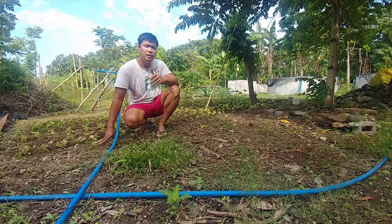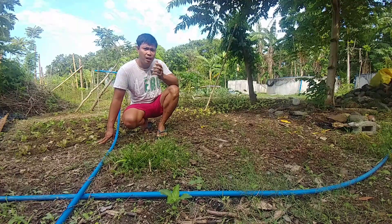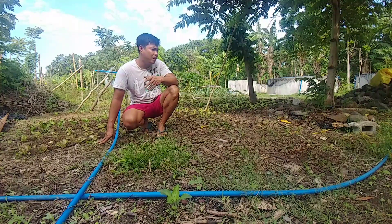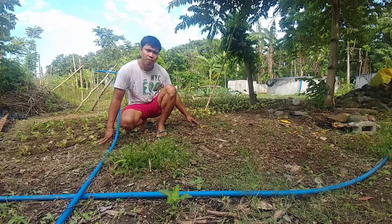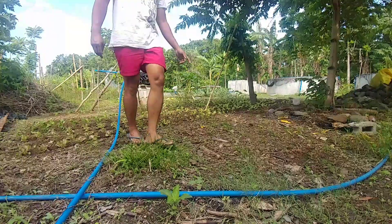Ang seedlings kasi, sa seedlings pa lang, dapat may mga nutrients na siyang makukuha para ang ating transplant na natin ay marami na siyang makuhang nutrients at mabilis lumaki. At kung mas malusog at malaki ang ating seedlings, hindi na siya may hirap na lumaki sa field. Kaya kahit medyo mahirap dito sa aming lugar, talagang ang letsugas ay nabubuhay. Dahil kailangan matreat natin siya ng mas maraming natural nutrients na makukuha naman natin sa pamamagitan ng compost. So, pakita ko lang sa inyo ang aming tanim.